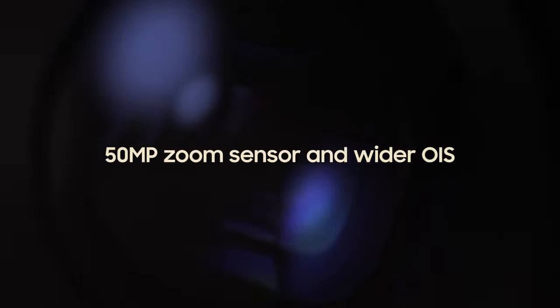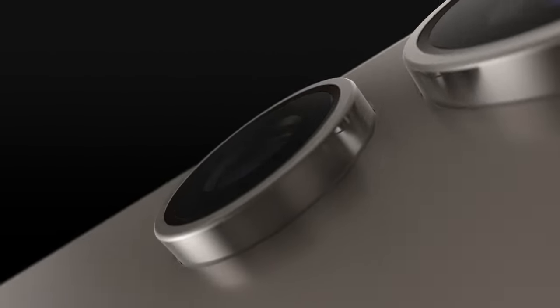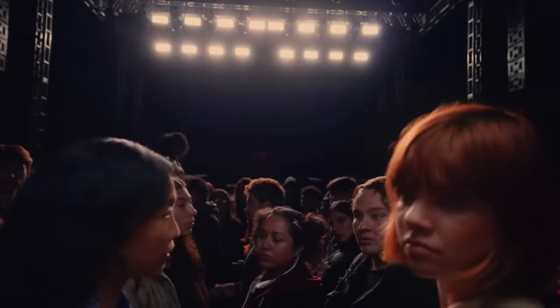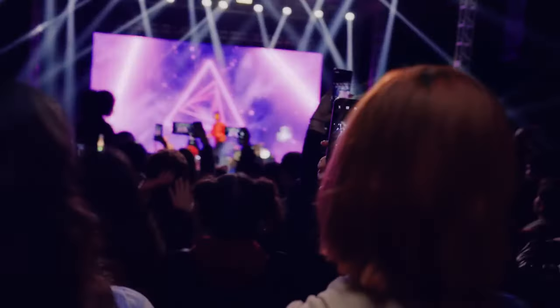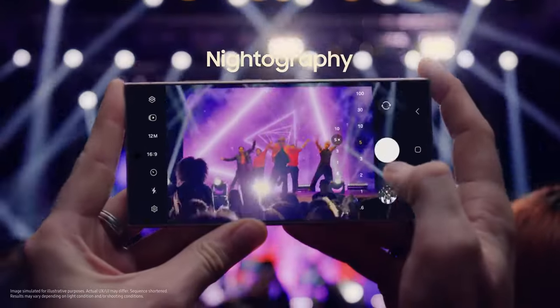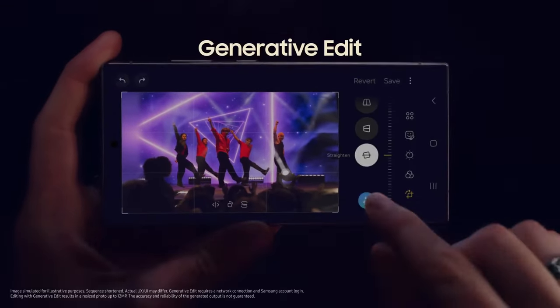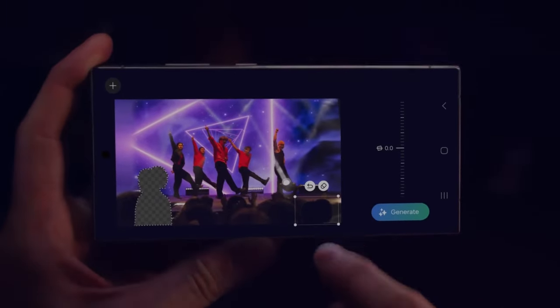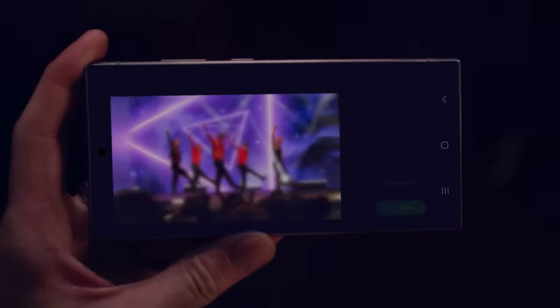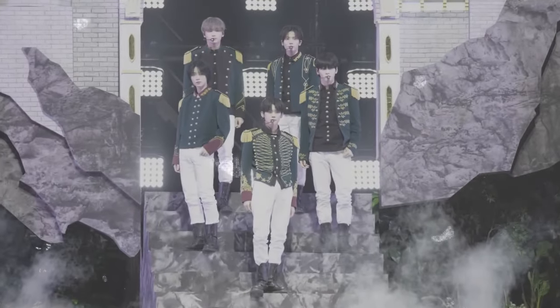The Galaxy S24 Ultra boasts a total of five cameras — one front camera and four back cameras. The selfie camera resolution is 12MP, while the back cameras include a 200MP wide lens, a 12MP ultra-wide lens, a 10MP telephoto at 3x, and Samsung's latest 50MP telephoto at 5x. With a battery capacity of 5000mAh, this device offers extended power for gaming, editing, multitasking, and video recording.